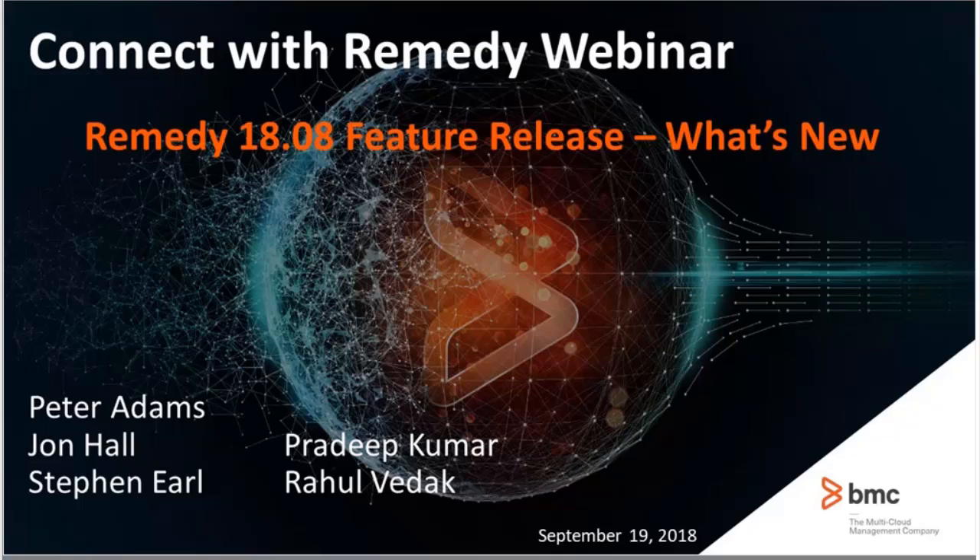This topic today will be on the Remedy 1808 feature release, What's New? At this time, I will turn it over to Peter Adams. Thanks, Greg, and welcome everybody from my side. On behalf of the entire Remedy product management team, and you see the representatives listed here on the slides, we'd like to welcome you to today's webinar about the feature enhancements of our latest 1808 release.